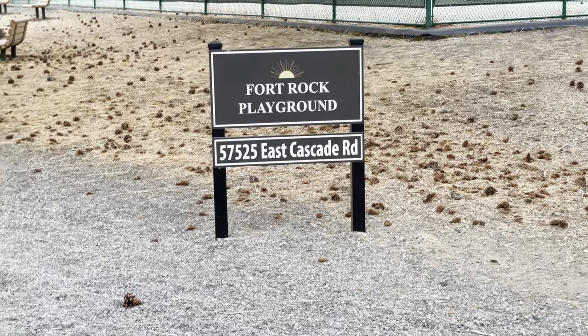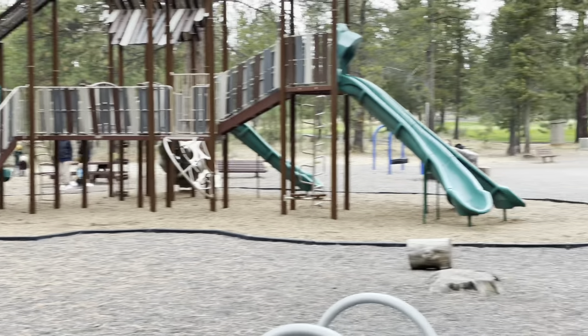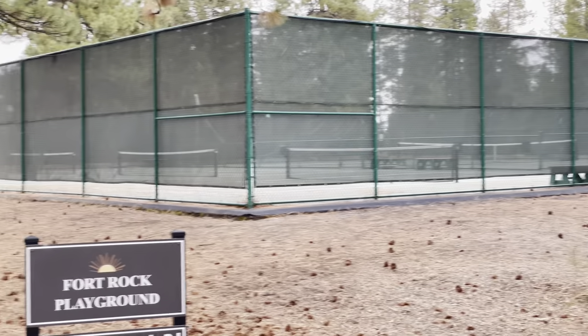We made it to the first playground. This is called Fort Rock Playground. This place is really designed for kids. There's the golf course right over there, they've got a slide, and racquetball in there. Awesome place.